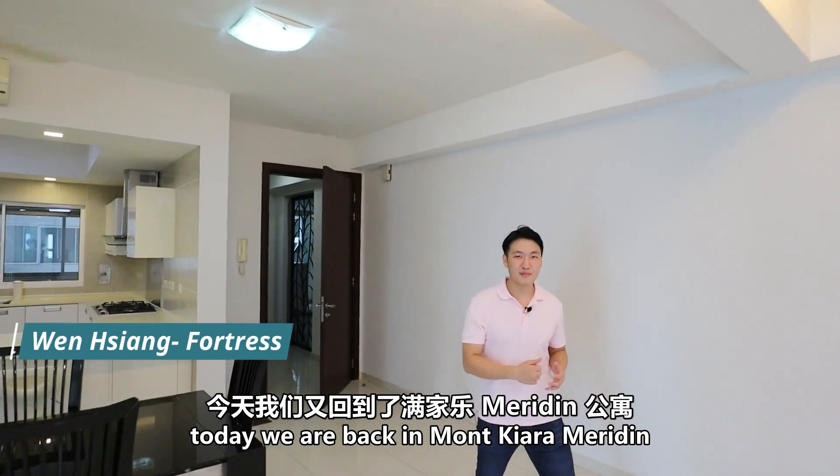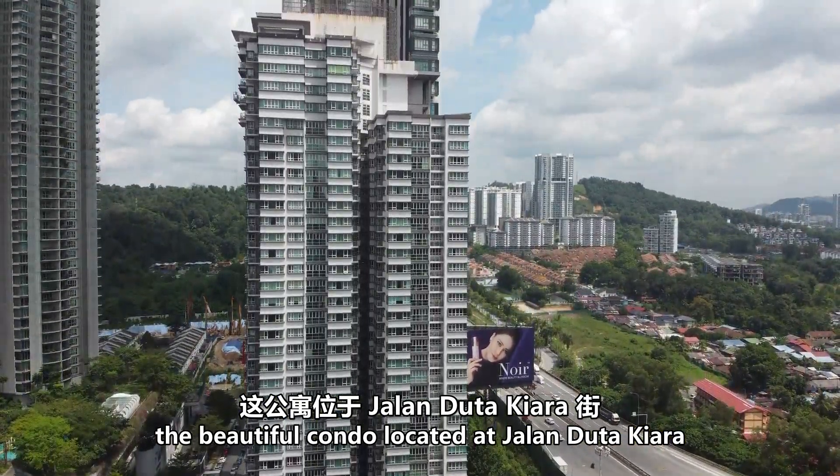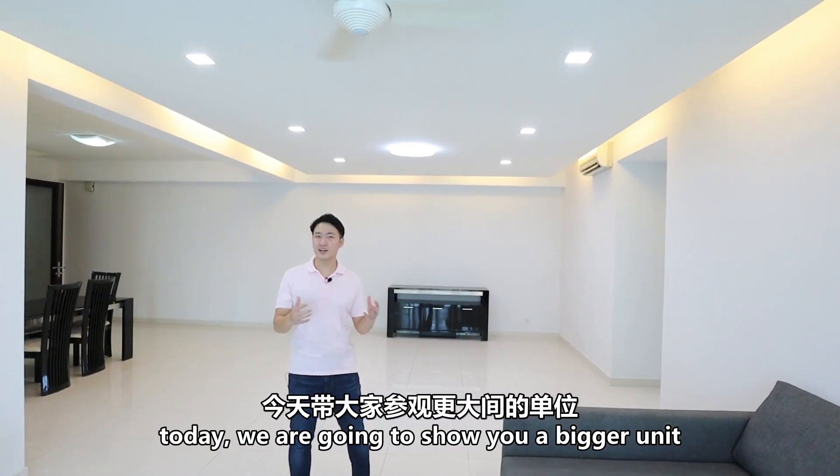Today we are back in Mont Kiara Meridin, the beautiful condominium located at Jalan Duta Kiara. In our previous episode, we featured a 1,009 square feet fully furnished unit. The response was amazing, and today we are going to show you a bigger unit.